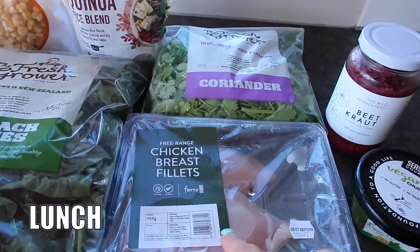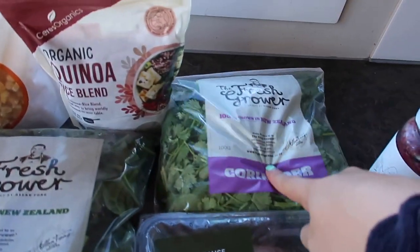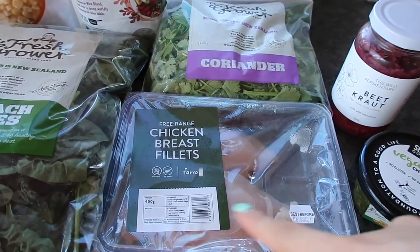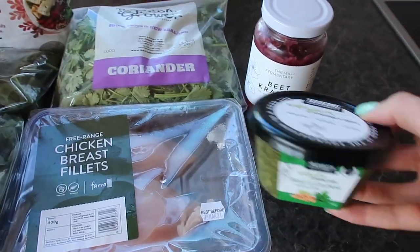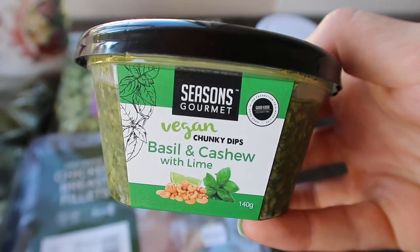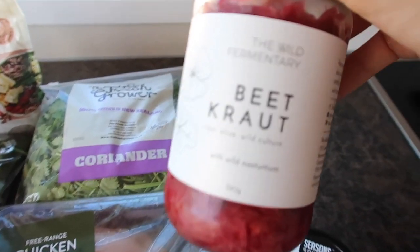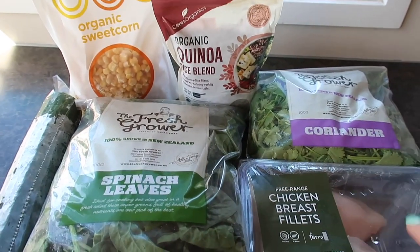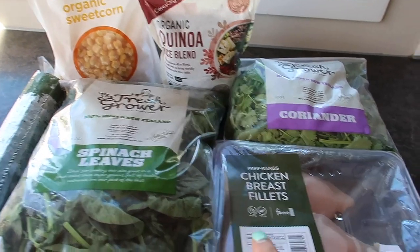For lunch I mix it up quite a lot, but I'm really enjoying this Mexican style salad at the moment. It's really delicious — chicken breast, spinach, cucumber, coriander, quinoa, and organic sweet corn. I flavour up the chicken with Mexican seasoning, sometimes add in a basil and cashew pesto, and then either some sauerkraut or olive oil drizzled over the top. It's my go-to salad right now.